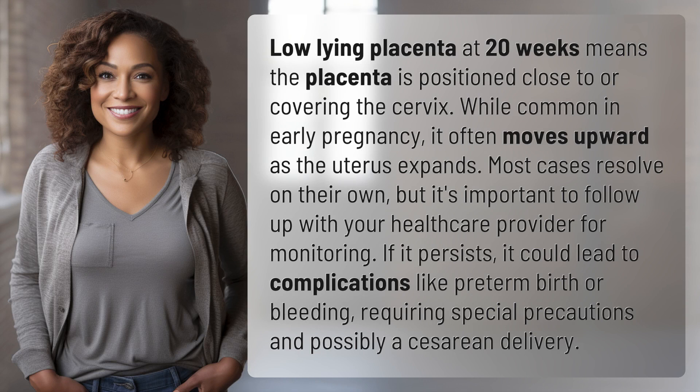Low-lying placenta at 20 weeks means the placenta is positioned close to or covering the cervix. While common in early pregnancy, it often moves upward as the uterus expands. Most cases resolve on their own, but it's important to follow up with your healthcare provider for monitoring.